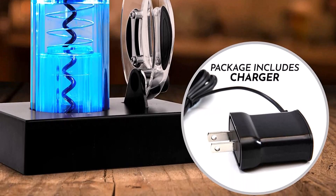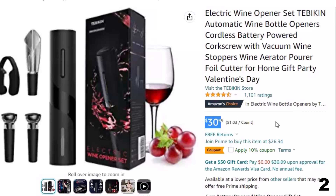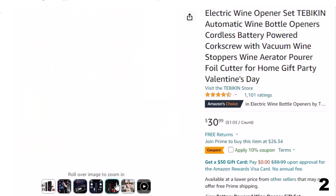Number 2: Electric Wine Opener Set. Now you can get it at around $31. Always taste the best flavor of wine — this wine opener set comes with accessories like a foil cutter, wine aerator, and vacuum stopper. The wine aerator helps wine fully contact with air to bring out the best taste. The vacuum stopper keeps an open bottle of wine fresh for 7 days if you don't drink it all at once.